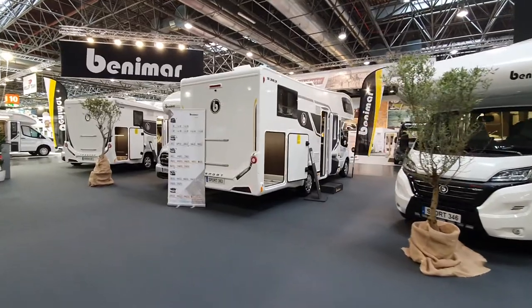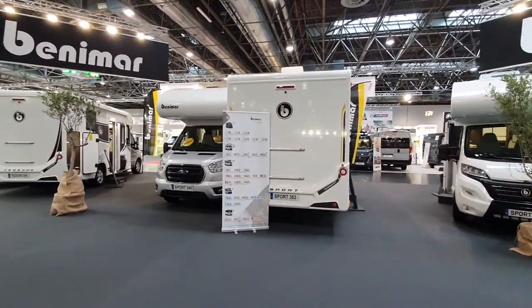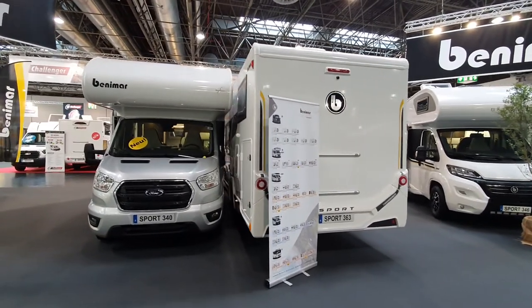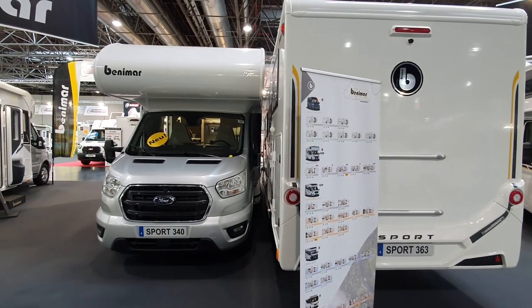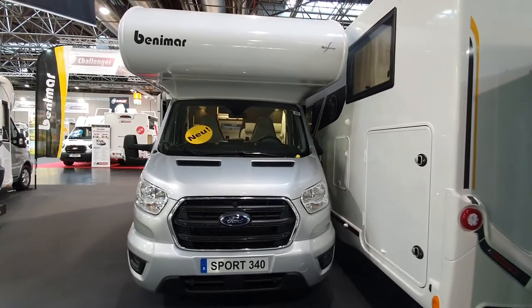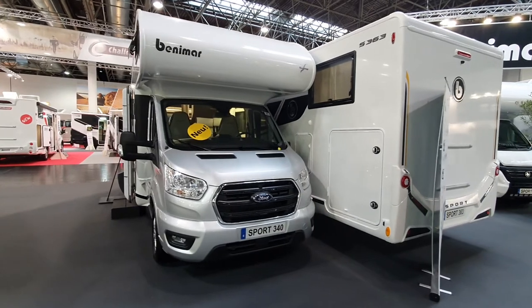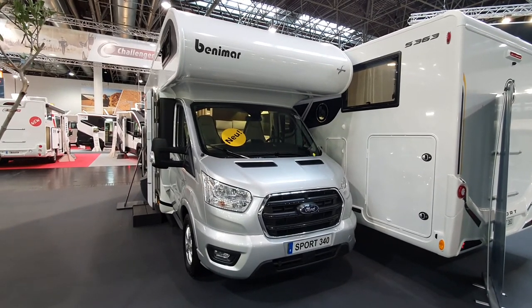I don't know why it's called Sport — seems a bit odd to me, but there's probably a reason for it. This has been brought up for the 2022 season, and there are in fact five in the Sports series. I can only see three of them here, so maybe two have driven themselves out — who knows. Anyway, thanks for watching and all the best from Germany!